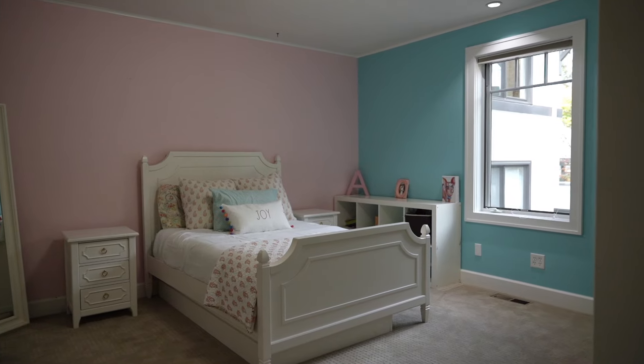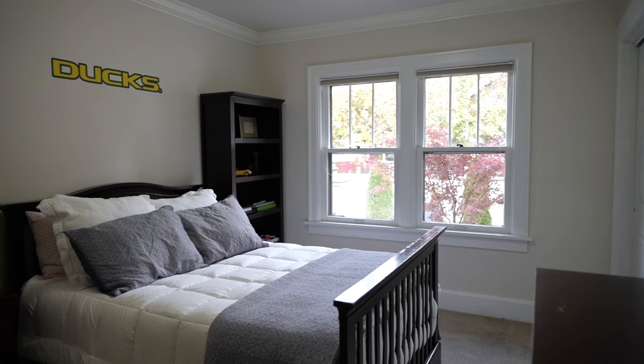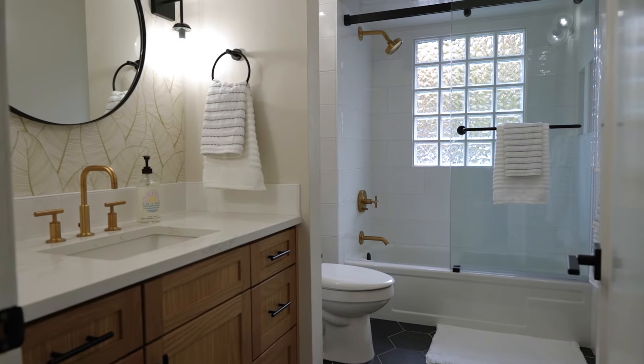It features four bedrooms, four full bathrooms, and two other rooms that could be bedrooms, so you could have up to six bedrooms and four bathrooms.